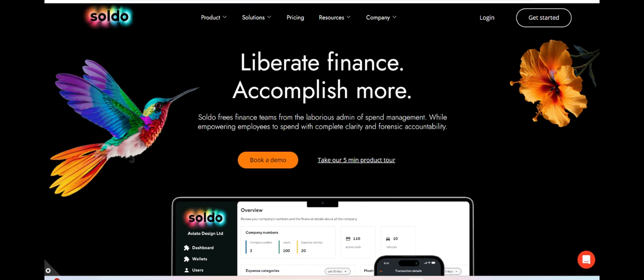Another positive aspect of Soldo Business Account is the user-friendly interface and intuitive controls. The platform offers a dashboard where administrators can easily oversee expenses, set spending limits, and generate reports.